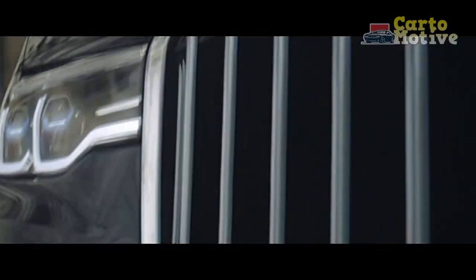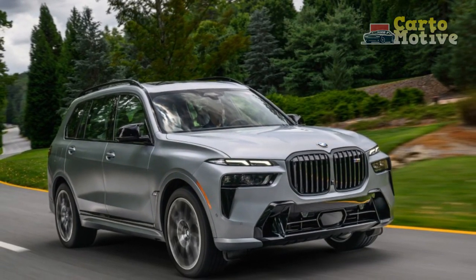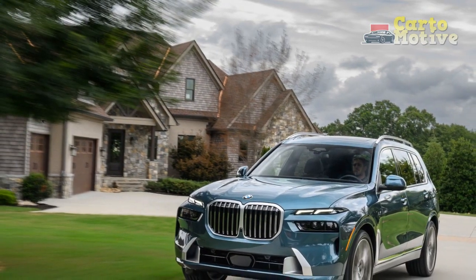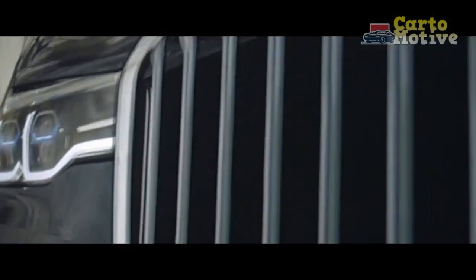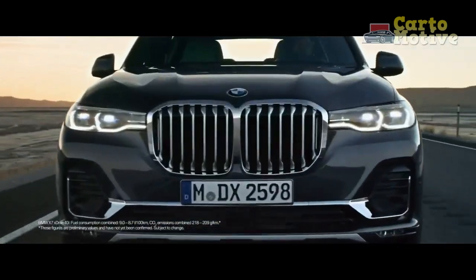The 2023 BMW X7 arrives on the market with a refresh that is bound to get people talking. BMW's largest SUV was controversial from the moment it arrived in 2019 due to its enormous kidney grille, and we doubt this latest styling update for 2023 is going to quell the haters. After getting some brief seat time in the facelift X7, CarBuzz had the chance to spend a whole week driving the entry-level XDrive40i model with the inline-six engine.